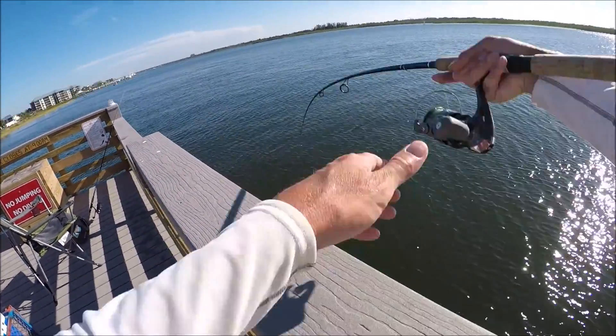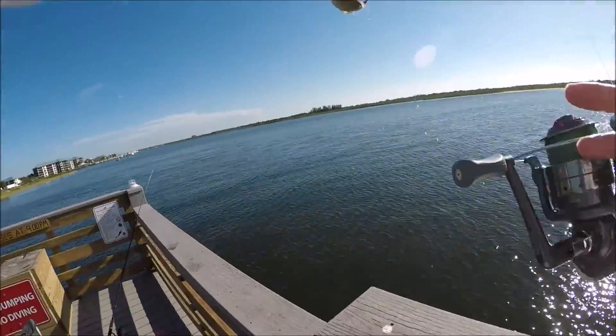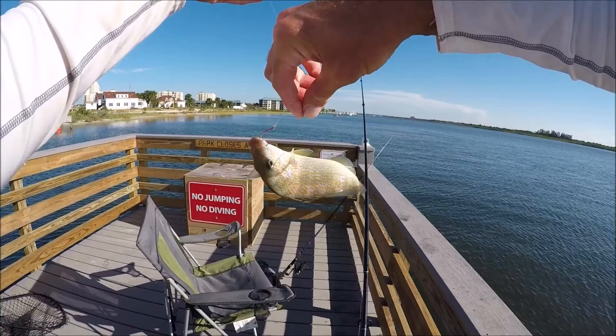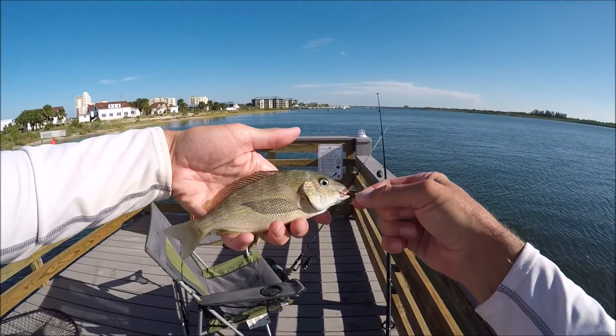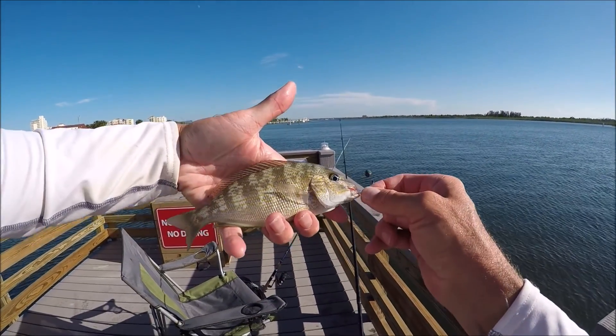There's a bite — there's a fish! Nice little fighter, and it is another piggy. That's a figure. Went over there and caught a dozen finger mullet, really nice size. Not as colorful as the last one, but still a very pretty fish.